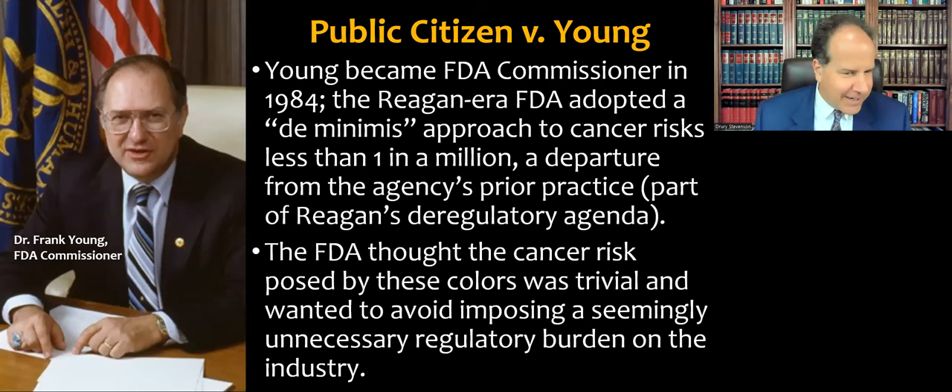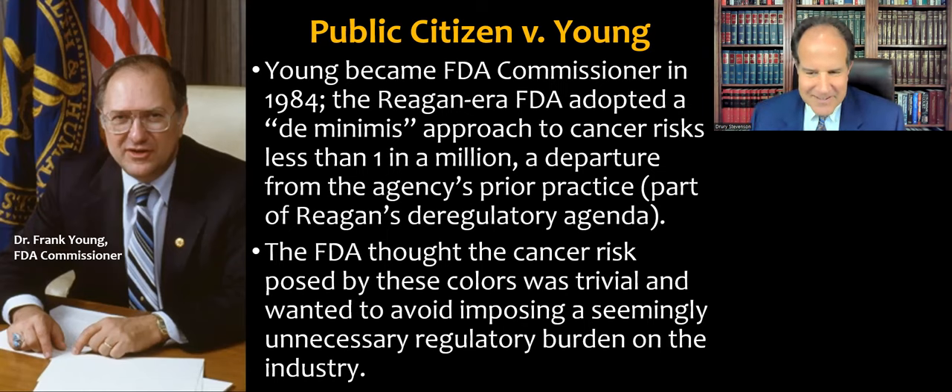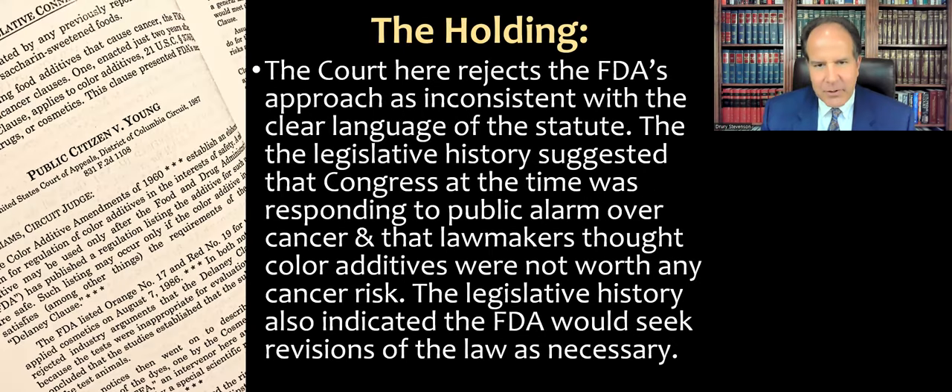Dr. Frank Young was the FDA commissioner under Ronald Reagan — a figure with a storied career in the military, as a doctor, and even as an ordained evangelical minister. In the Reagan era, the FDA adopted a de minimis approach to cancer risk: anything presenting less than a one-in-a-million risk was considered basically fine and not worth creating a regulatory burden over. This de minimis approach was a departure from the agency's prior practice and was part of Reagan's overall deregulatory agenda. The FDA thought the cancer risk posed by these color additives was trivial and wanted to avoid imposing a seemingly unnecessary regulatory burden on the industry.